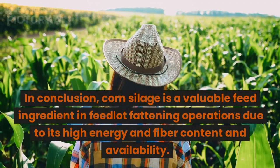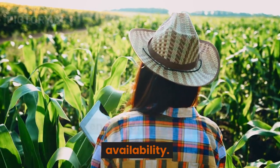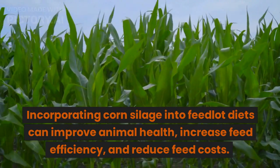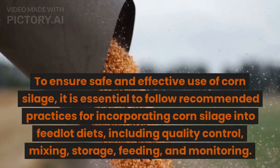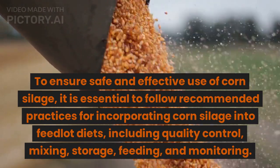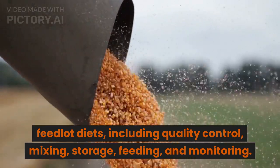In conclusion, corn silage is a valuable feed ingredient in feedlot fattening operations due to its high energy and fiber content and availability. Incorporating corn silage into feedlot diets can improve animal health, increase feed efficiency, and reduce feed costs. To ensure safe and effective use, it is essential to follow recommended practices including quality control, mixing, storage, feeding, and monitoring.